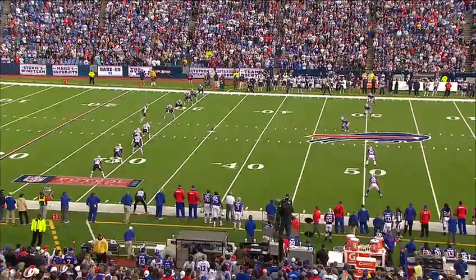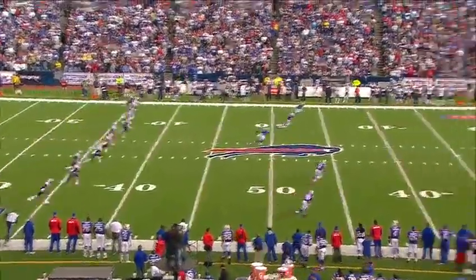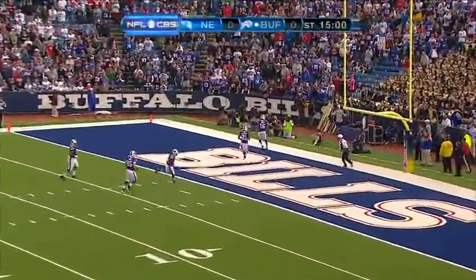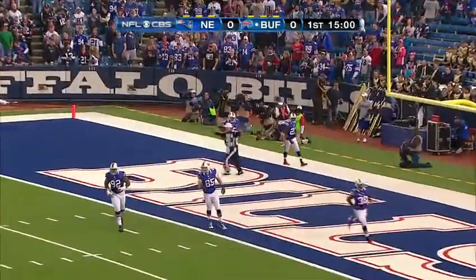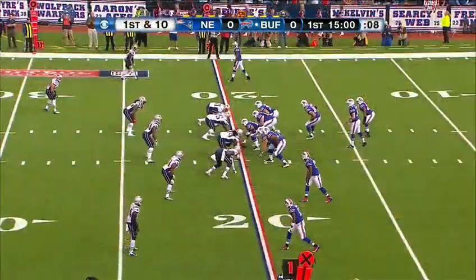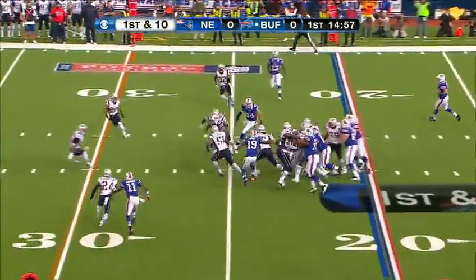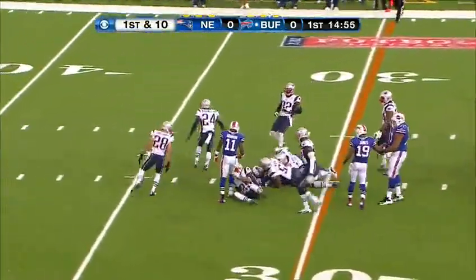We are set to get underway here at Ralph Wilson Stadium in Buffalo. The kickoff will not be returned — it sails out of the end zone. Fitzpatrick starts in the shotgun and hands off to Fred Jackson on the right side, gaining first down yardage across the 30.